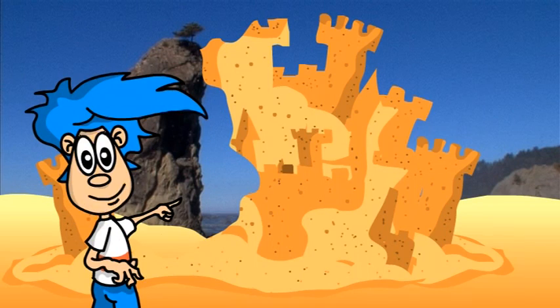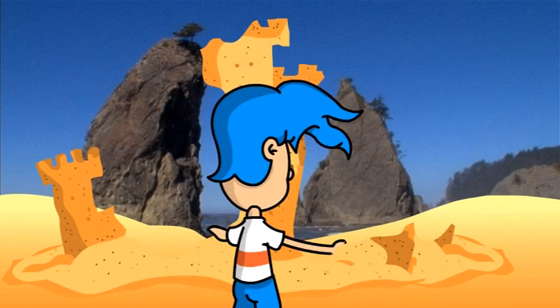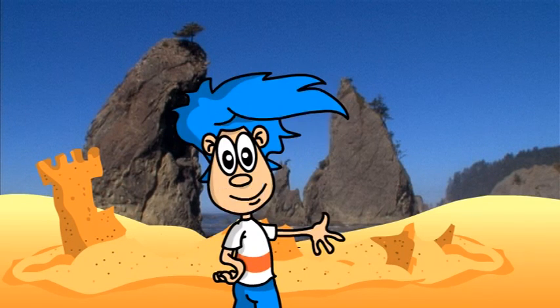Hmm, Doogie must be behind the sandcastle. Let's knock it down and see, shall we? Whoa, that's peculiar. Whoa, there's another one. They sure are tall. Whoa, look at those things pop right out of the water. That's pretty cool, huh? Should we find out what they are? Alrighty then.